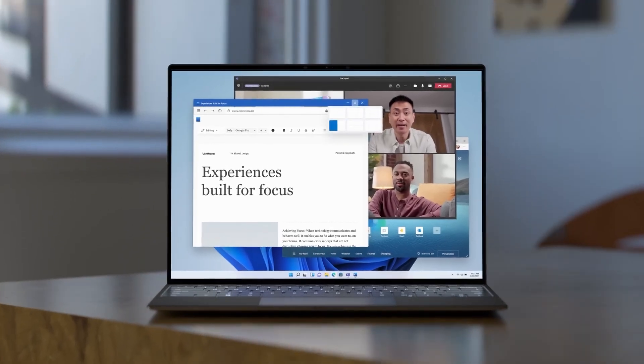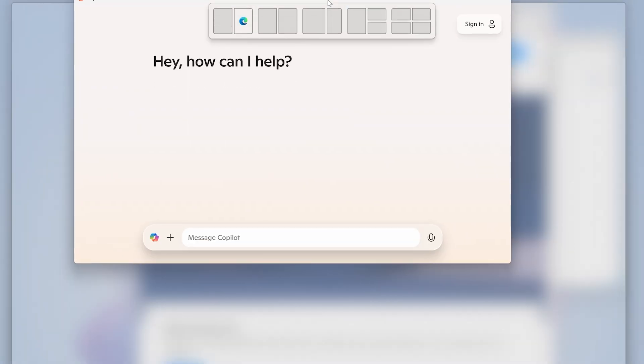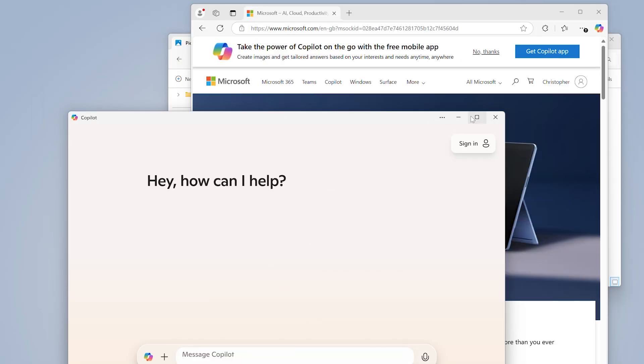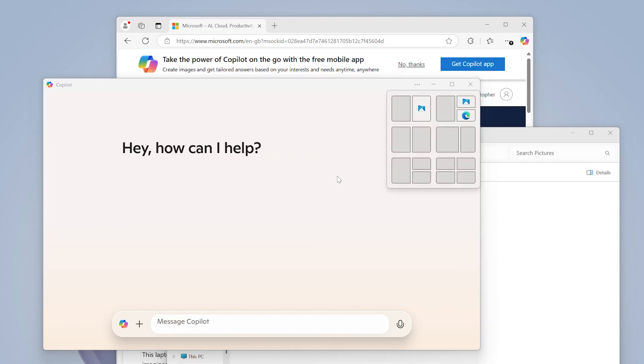The last feature I always have to mention has got to be Snap Layouts. Snap Layouts is a must if you are working on a single screen because it allows you to work in multiple windows at once. All you need to do is either click and drag your window to the top of the screen and choose your layout, or hover over Maximize and choose your layout from there, or if you're a fan of a good hotkey, then Windows + Z and choose that layout to snap to. Great thing as well is if you are using it docked and you choose to undock and then re-dock later on, it will remember your Snap layout exactly where you had it.